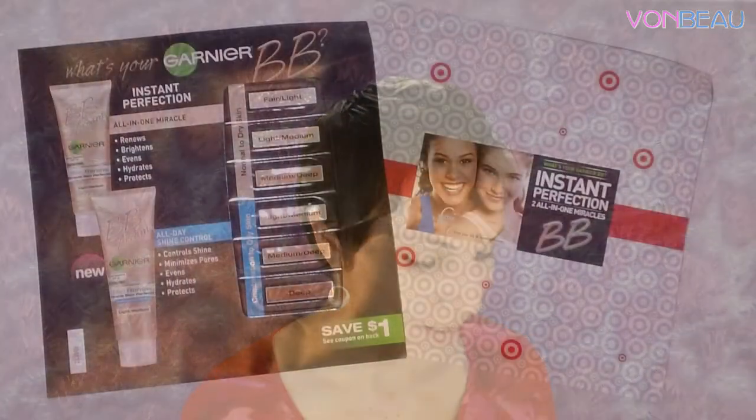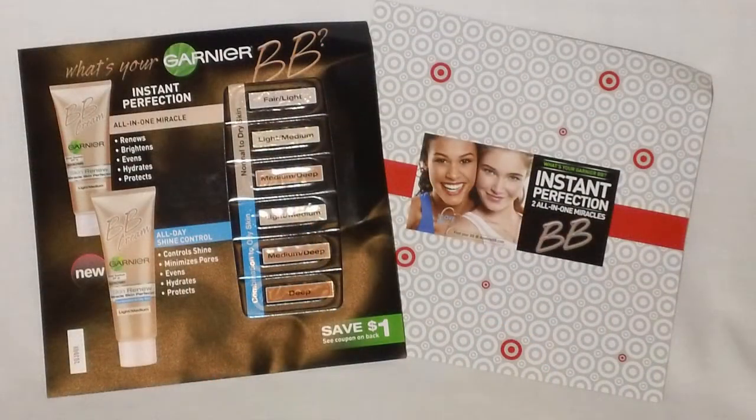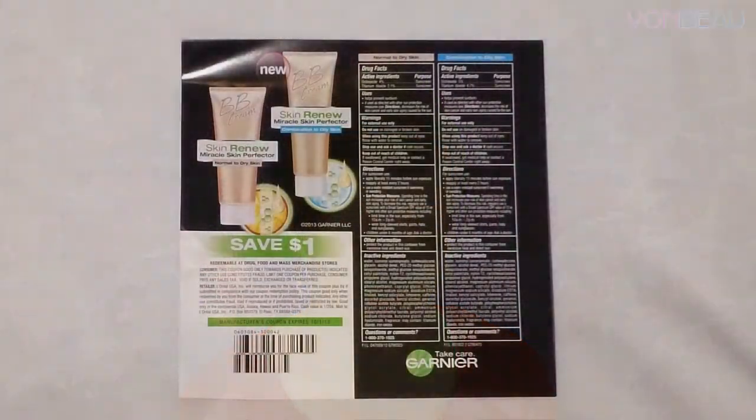A Target sample we received is Garnier BB cream. There are actually six different shades: three for normal to dry skin and three for combination to oily skin. There's also a coupon on the back good for a dollar off.